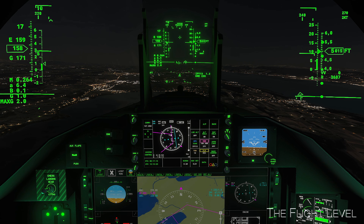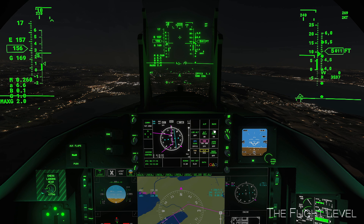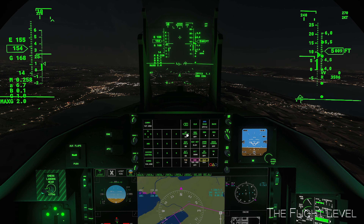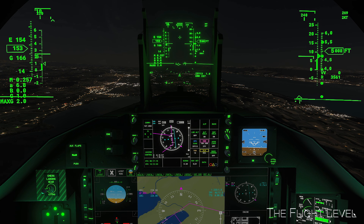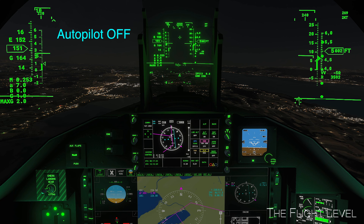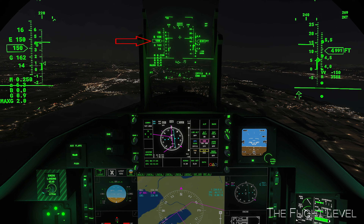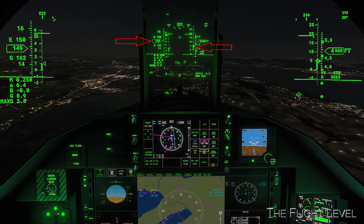The glide slope indicator is now alive, so we will disconnect the autopilot and hand-fly the landing. Autopilot is off. Now watching three parameters: airspeed, glide slope, and the centerline.